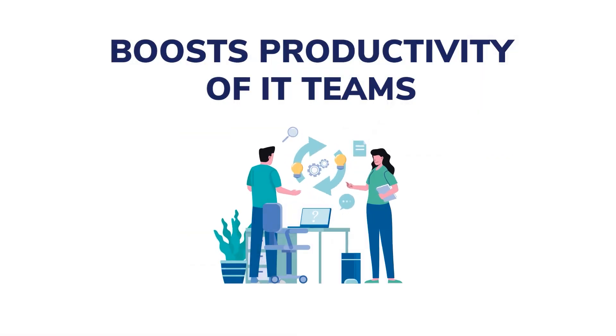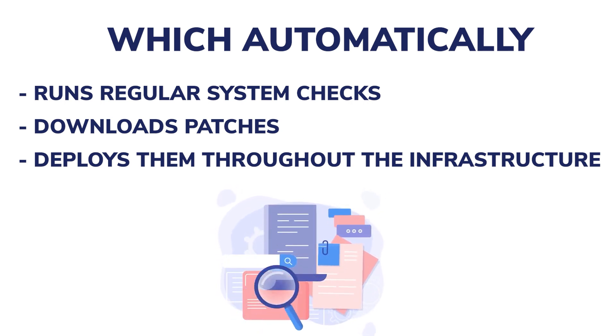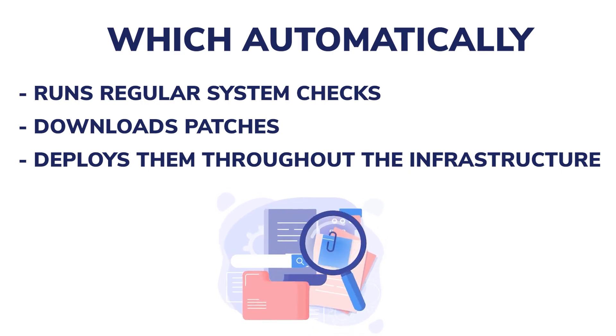Boosts productivity of IT teams. Several manual steps in the patching procedure are eliminated by automated patch management, which automatically runs regular system checks, downloads patches, and deploys them throughout the infrastructure based on your process. Thanks to automation, the patching process becomes a routine that takes just a few minutes daily and greatly reduces the amount of time spent on patching procedures. IT professionals will be free to focus on more complex tasks and put their high-level technical skills to better use.